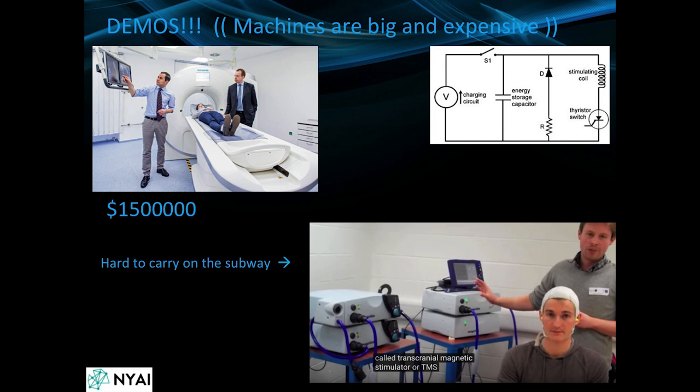Everybody likes demos, but I can't always bring all of my equipment around with me. We do a lot of work with MRI machines and CT machines. Up here there's a large Siemens MRI machine — they're very expensive and you often have to remodel whole hospital suites just to install these. Here's another machine, which is a transcranial magnetic stimulator, and those are also difficult to carry on the subway. So I didn't bring them with me.